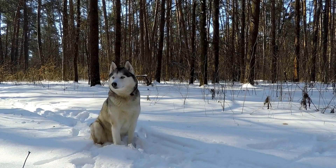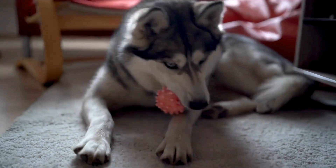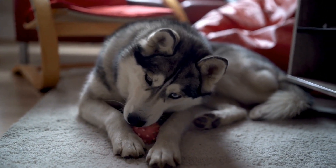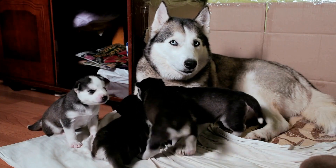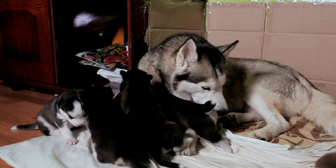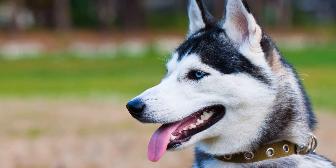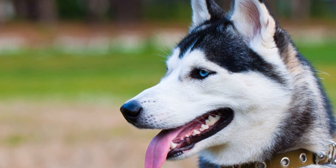Three: Protecting from the Sun. Just like humans, dogs can get sunburned too. This is particularly true for breeds with lighter colored fur and thinner coats, such as Siberian Huskies. To protect your Husky from harmful UV rays, consider applying PetSafe sunscreen to their ears, nose, and any exposed skin. Additionally, investing in a good quality doggy sun hat or visor can provide extra protection for their face and eyes.